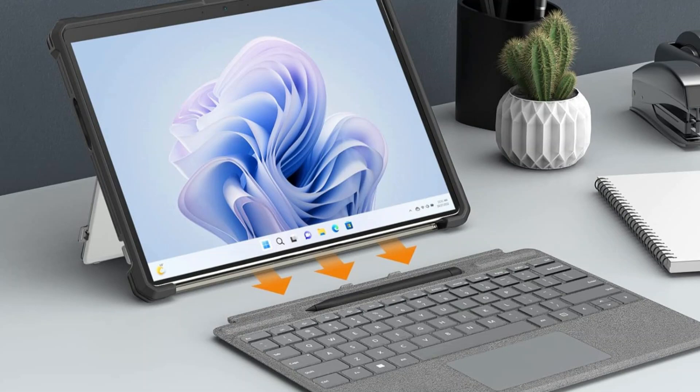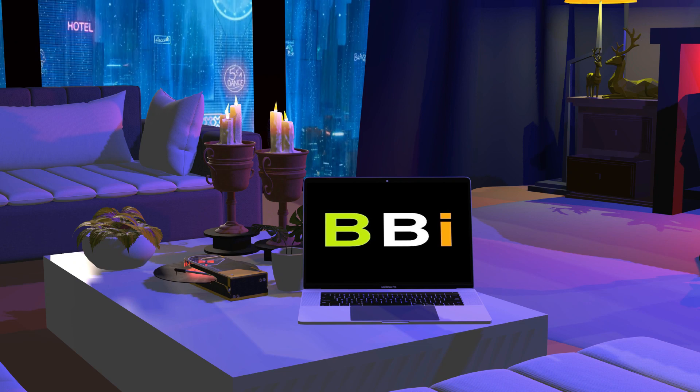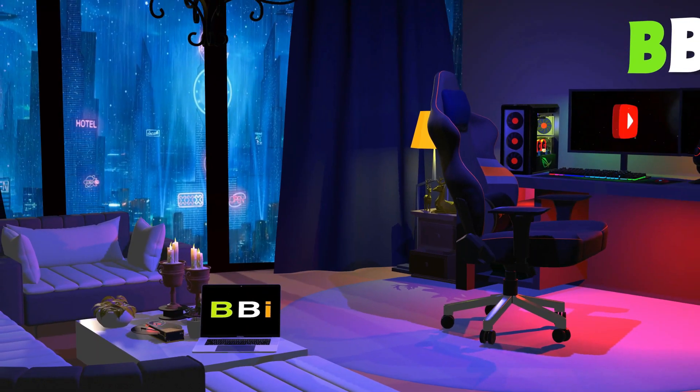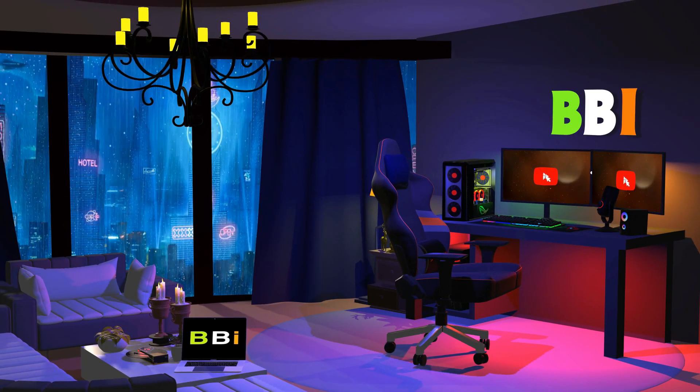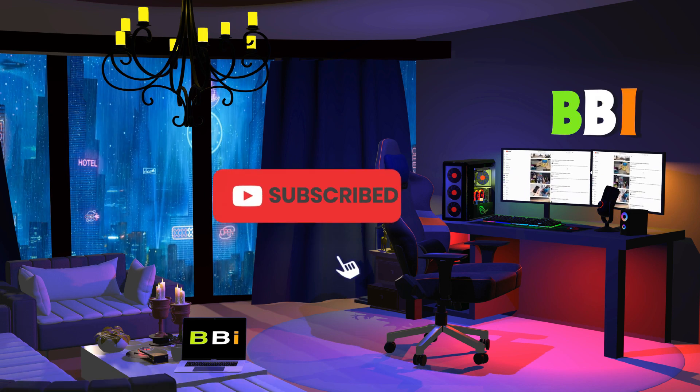We'll be showcasing the best four Microsoft Surface Pro 10 cases for business use in this video. Welcome to Best Budget Info. Here, we review tech products to help you make the best purchasing decision. Our team stays busy to keep you updated on the latest tech trends. To purchase the right product, check out the links in the description and subscribe to my channel.